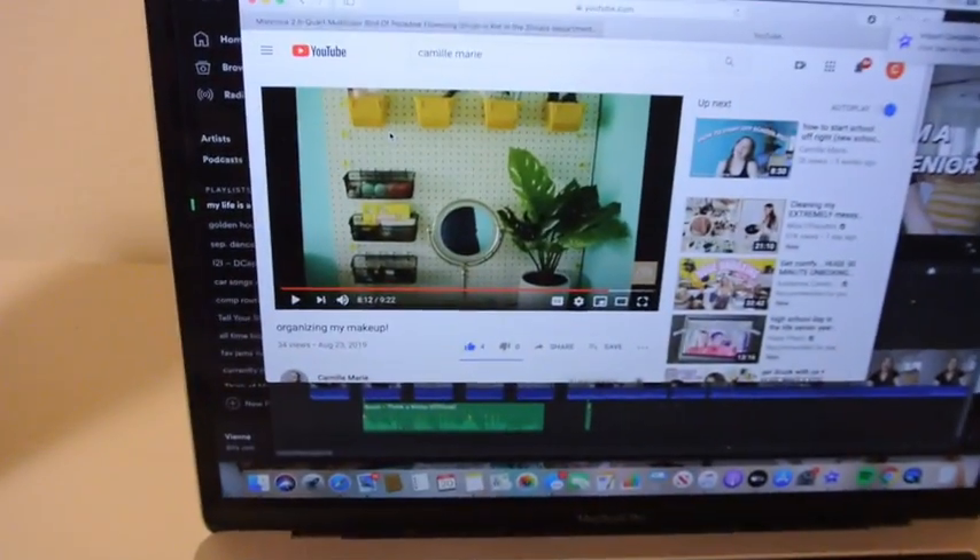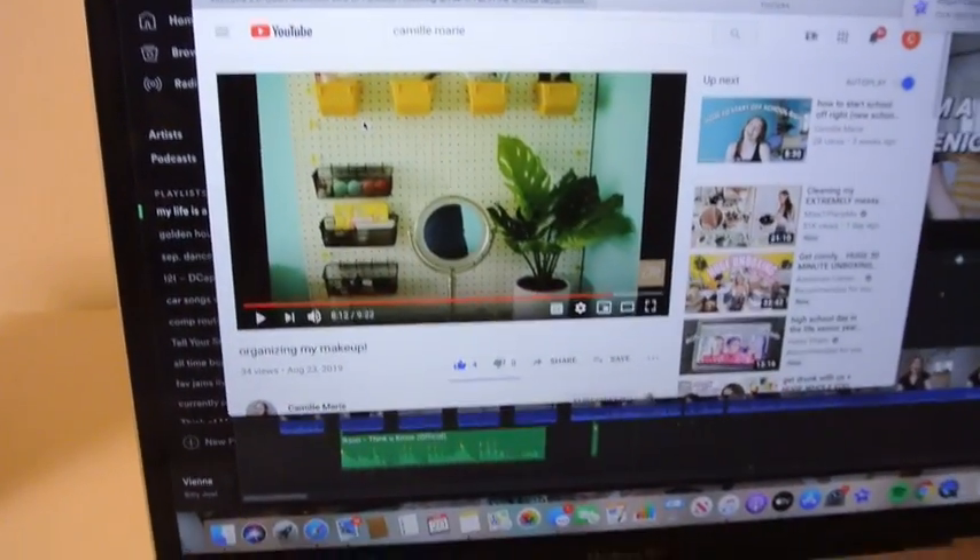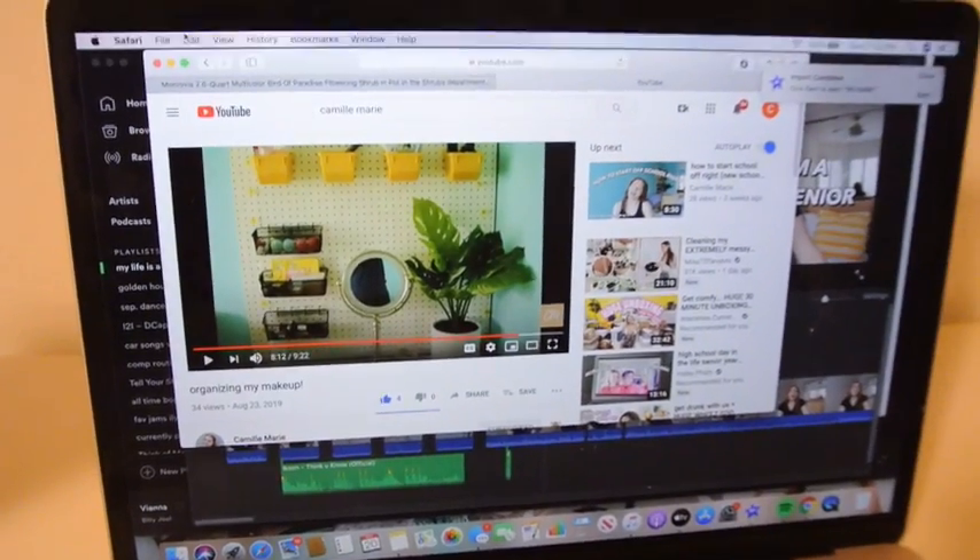I'm currently watching my old makeup video, organizing my makeup to see where I had stuff on my pegboard, so now I can put it up over there.